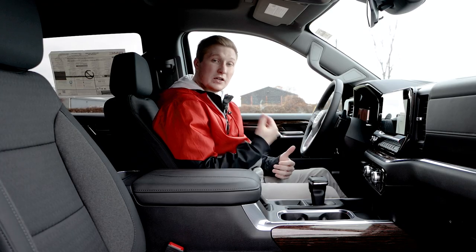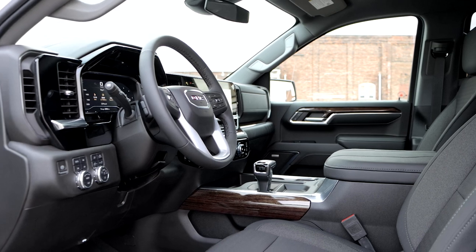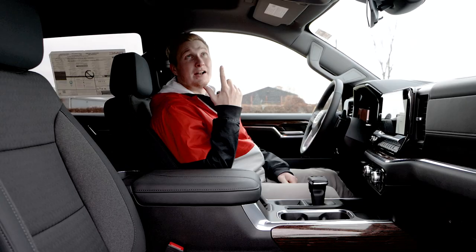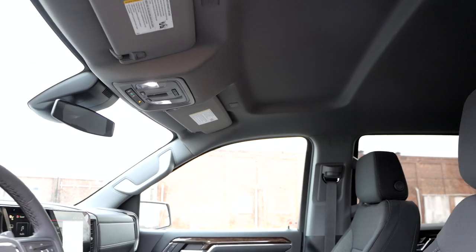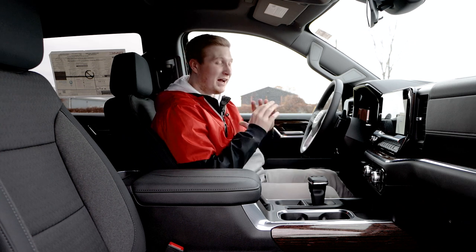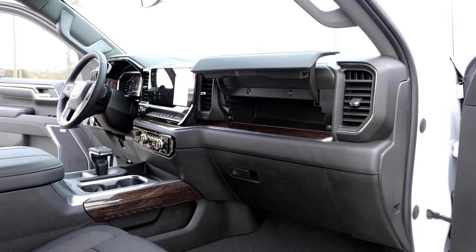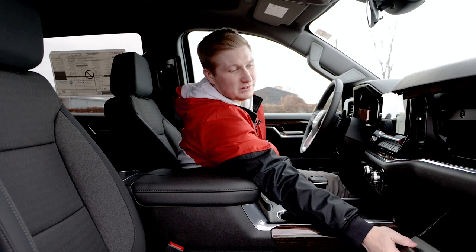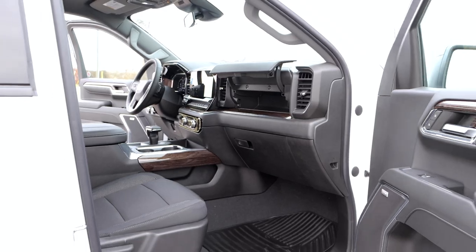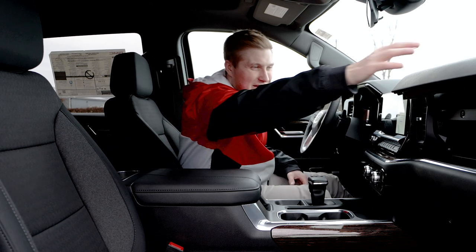Now onto these seats — pretty comfortable. Cloth seats, not leather, but you can option this truck with leather seats. You do have heated seats in this truck, which is super nice especially on cold days. Unfortunately we don't have a sunroof in this truck — I love sunroofs, especially moonroofs, those are my absolute favorite. It would be really nice to see one in this truck. You have your dual glove compartment system here — the first one pops up like that, and the second one is just like your normal glove box. Having that extra glove box is really convenient for extra little items — maybe another set of keys or napkins.